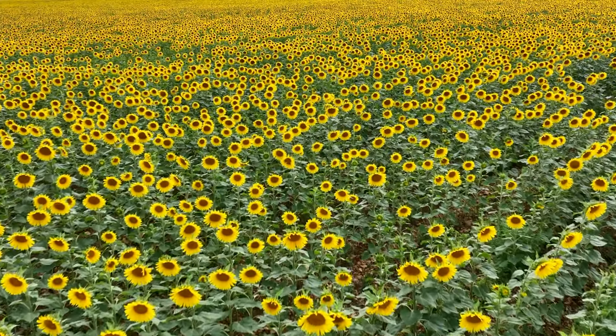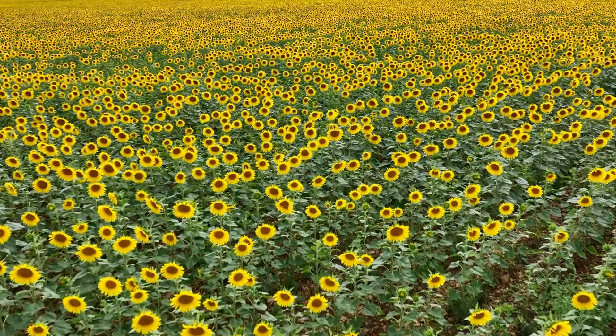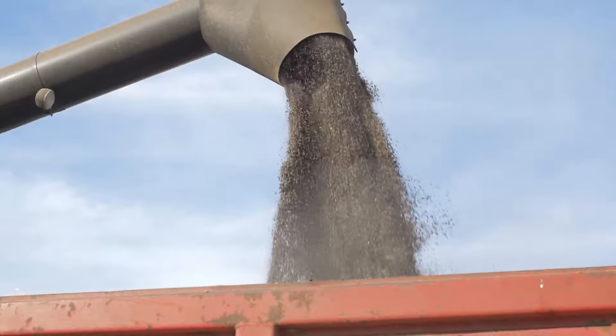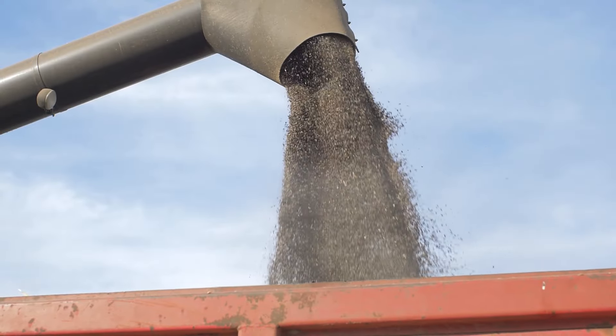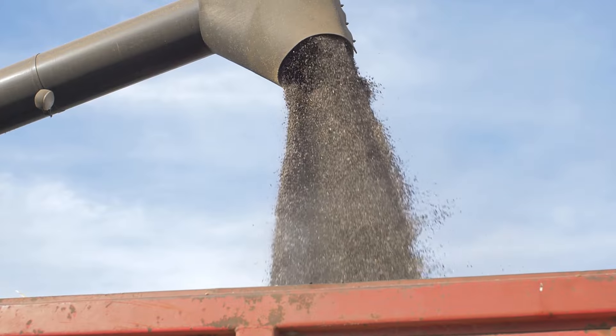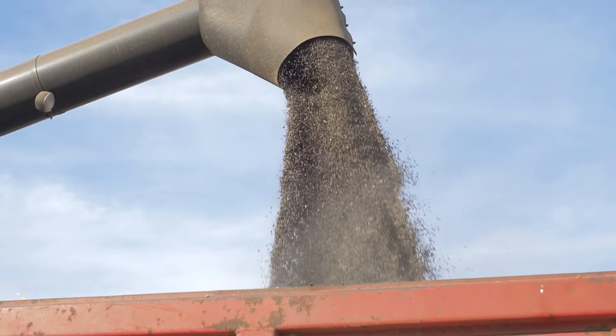Dedicated farmers carefully nurture and harvest the sunflower heads rich with seeds. Once harvested by a special machine, the sunflower seeds are transported to the factory, where the journey from seed to oil truly begins.